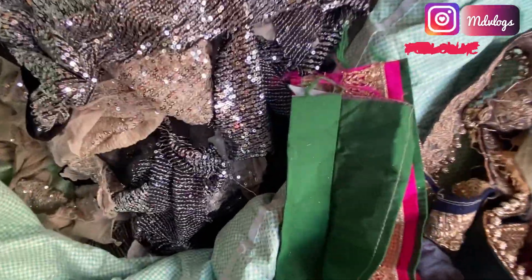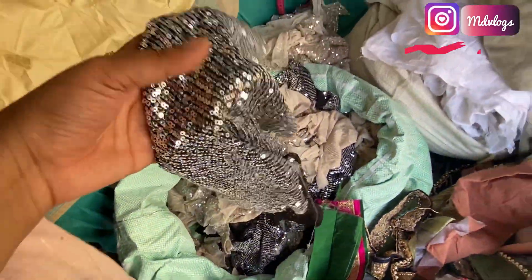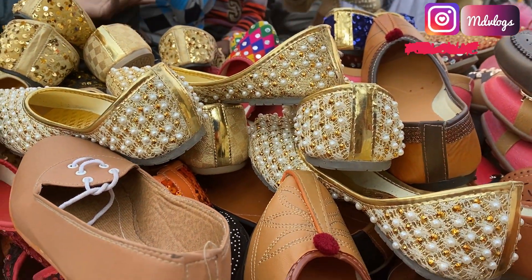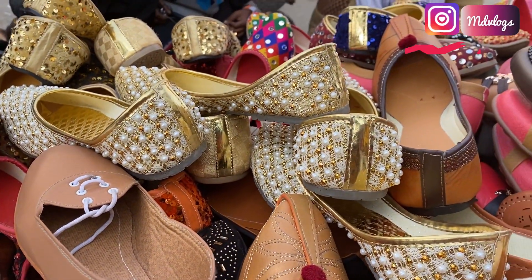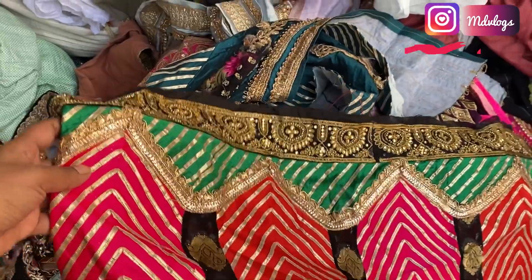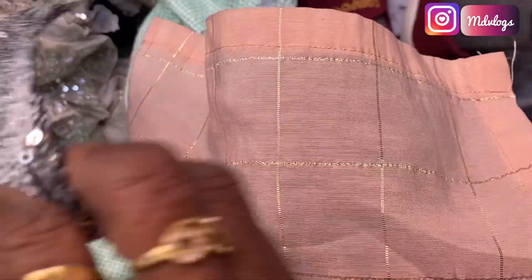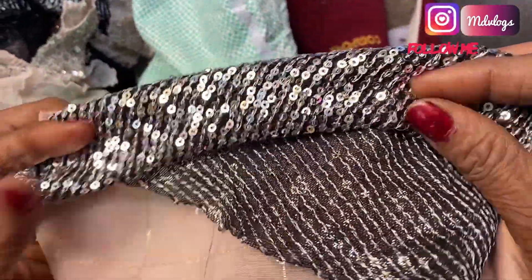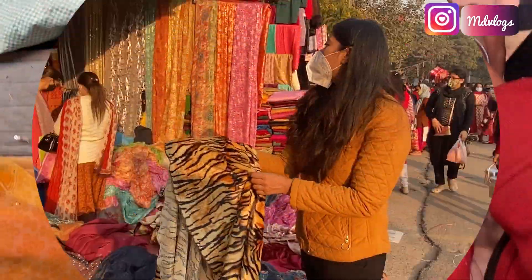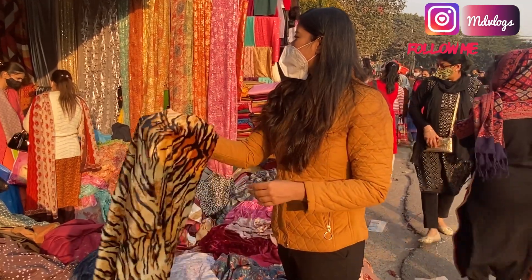If people ask what fabric this is, it is available in the fabric section. We have border fabric here too - a woman has put paper on the fabric. This is 40 rupees. It is sold by the kilogram - 1 kg or 4 kg lots available.